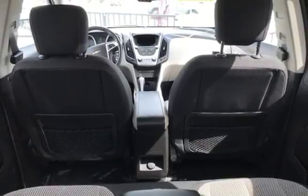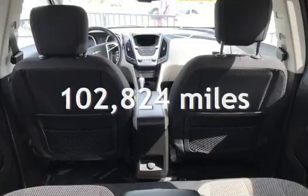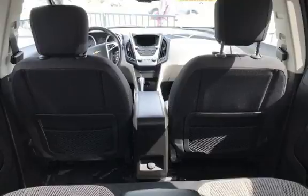This Chevrolet has less than 103,000 miles on the odometer.